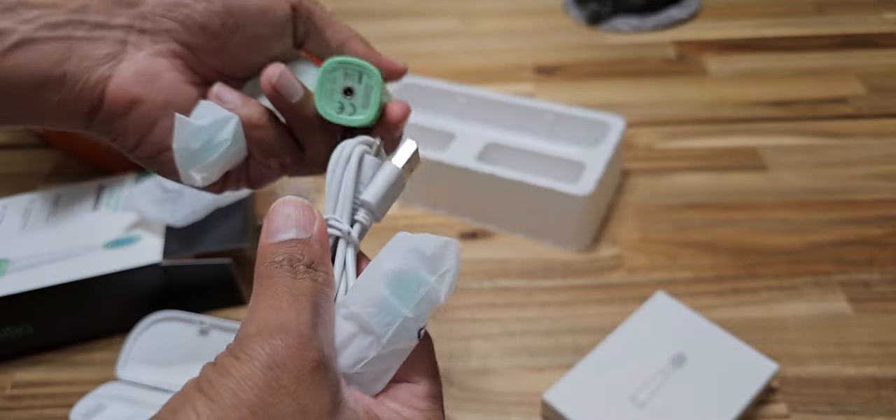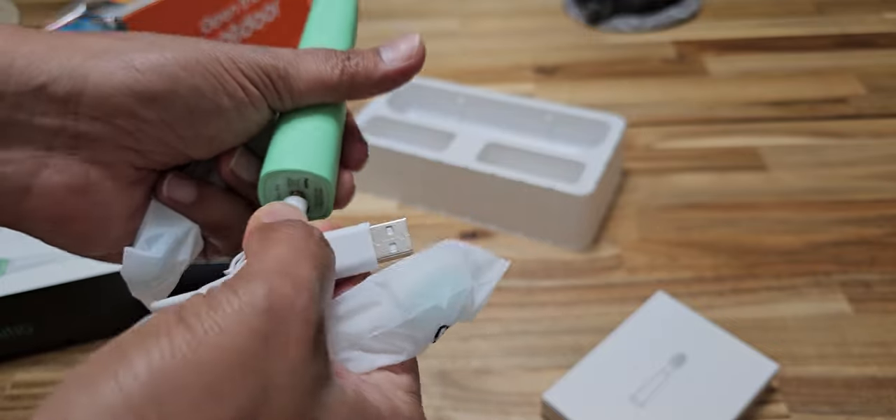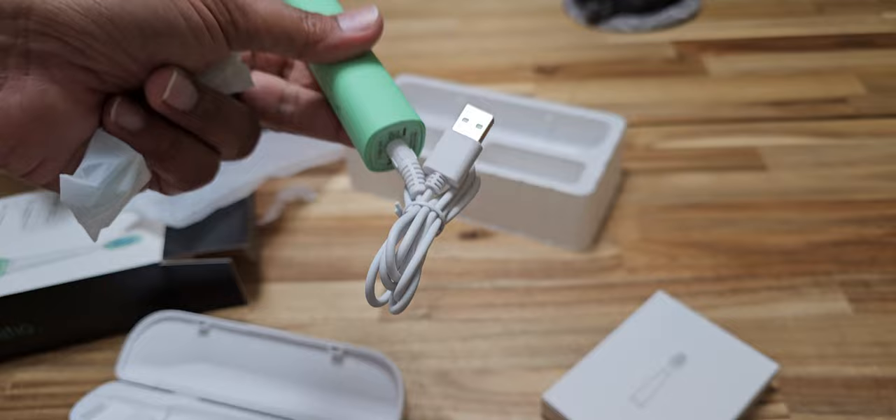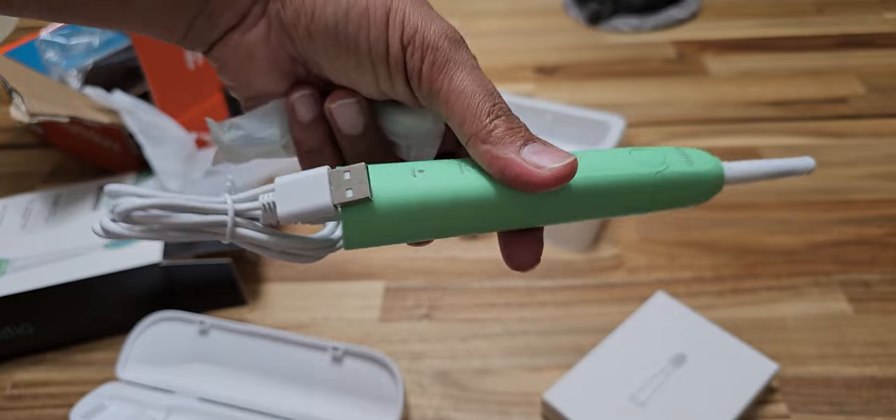Oh, there's a cable. I don't really like this type of cable, but you charge it like that. I don't think they include a power brick, so no power brick — just keep it like that and charge it, I guess.